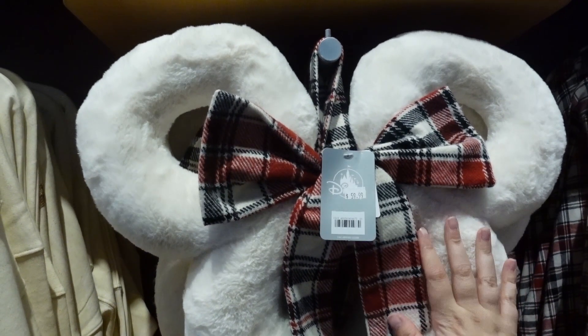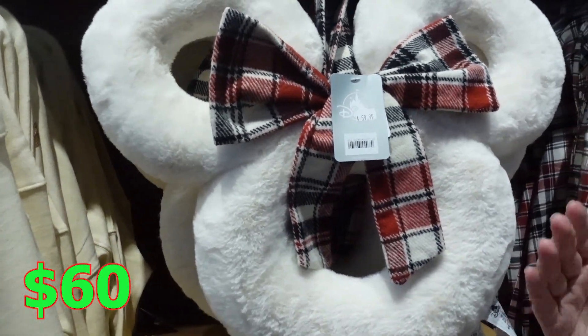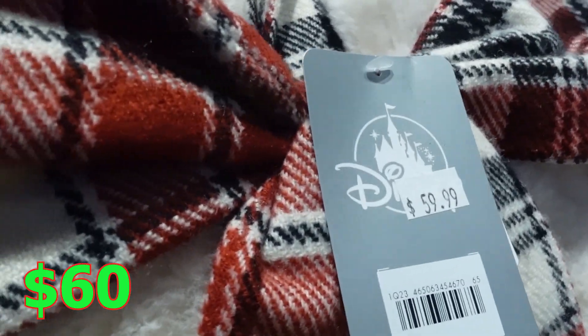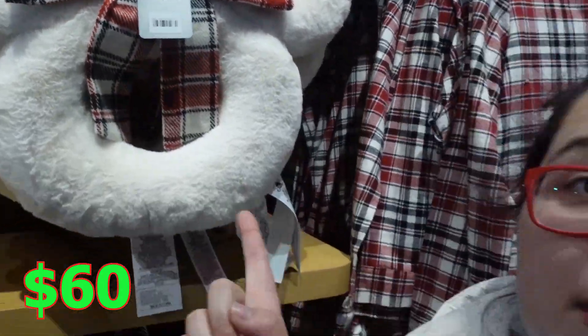I think this is my favorite wreath this year because it's very plushy, soft, adorable, cute, and all the nice stuff. It's big and it's $60. And it's actually on sale right now on Shop Disney, so you'll want to get it there.